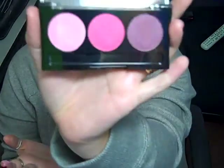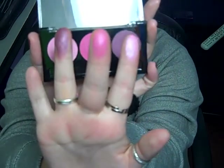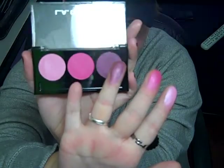This one's called Tiki Punch. It's got a light pink, a medium pink, and a kind of purple color. Here's the light pink, the medium pink, and the purple. I really like these colors. My birthday's coming up October 4th and I'm having a birthday dinner, so I thought about maybe wearing some of these.